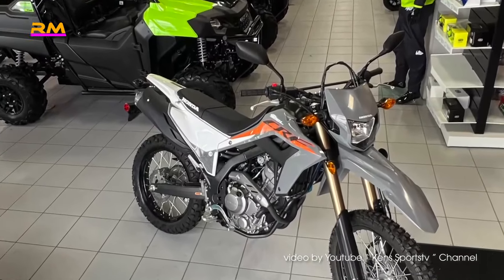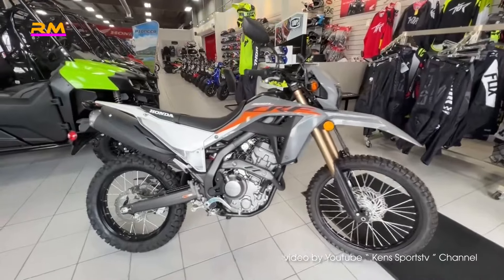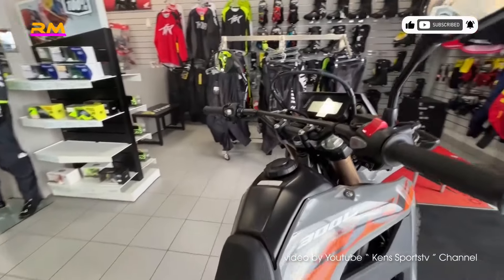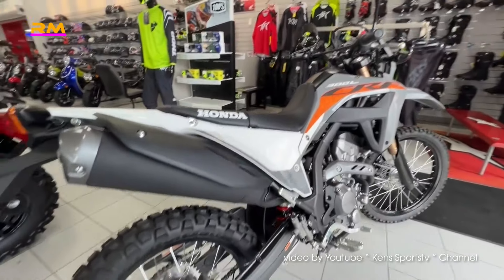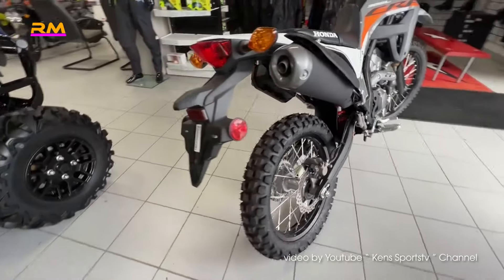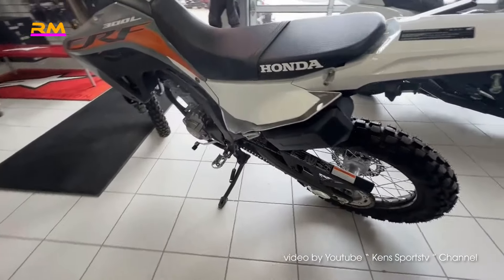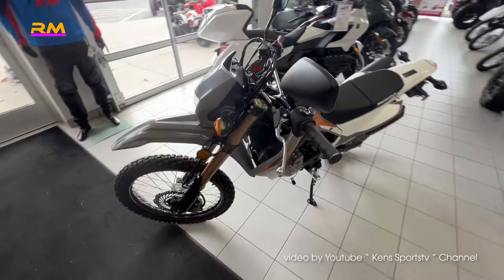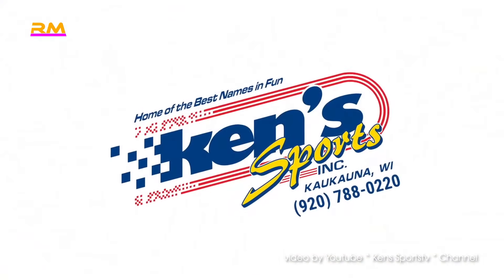Number 3: Honda CRF 300LS — price $5,749. The CRF 300LS costs $300 more than the CRF 300L because ABS is standard on the LS. The other key difference is a reduced seat height of 32.7 inches, achieved through reduced suspension travel — down to 9.3 inches front and 9.0 inches rear compared to 10.2 inches on the L. This also reduces ground clearance by 1.6 inches to 9.6 inches, though that's still plenty for most riders. Visually, the only distinguishing feature is its availability in gray versus the CRF 300L's red.